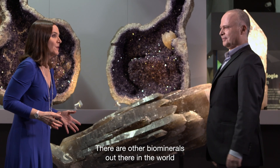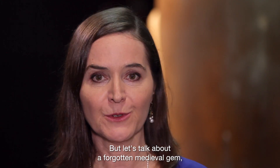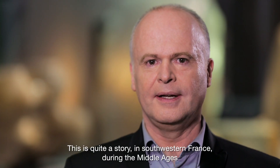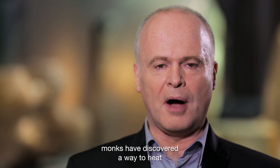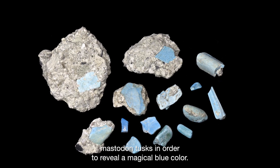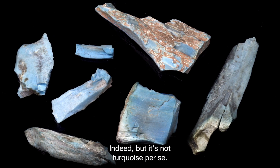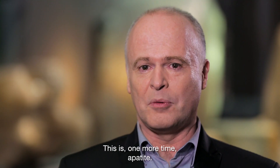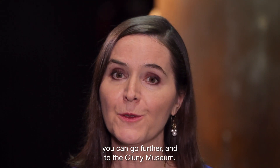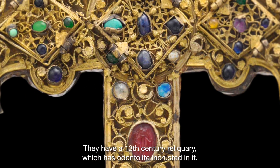There are other biominerals out there in the world — actually they're quite numerous. But let's talk about a forgotten medieval gem which I learned about from you, Professor Fauche. This is quite a story. In southwestern France during the Middle Ages, monks discovered a way to heat mastodon teeth in order to reveal a magical blue color — it seems like a turquoise blue. Indeed, but it's not turquoise per se. This is, one more time, apatite. So, odontolith — if you want to see it yourself, you can go to the Cluny Museum; they have a 13th-century reliquary which has odontolith encrusted in it.